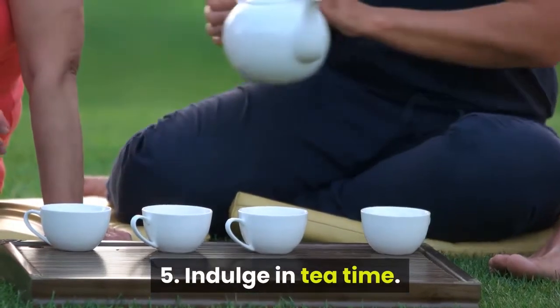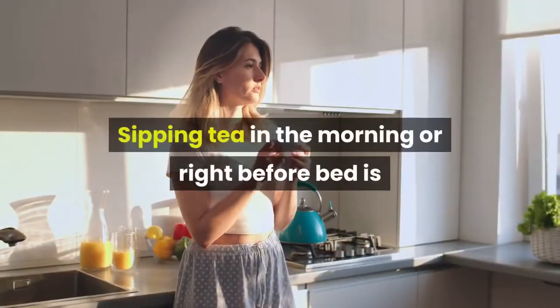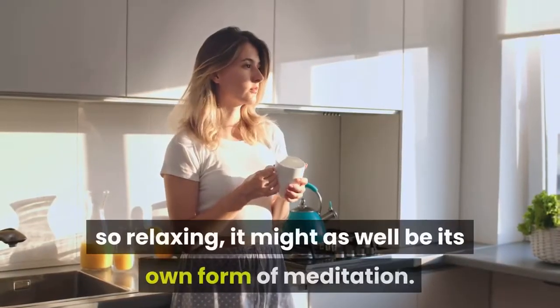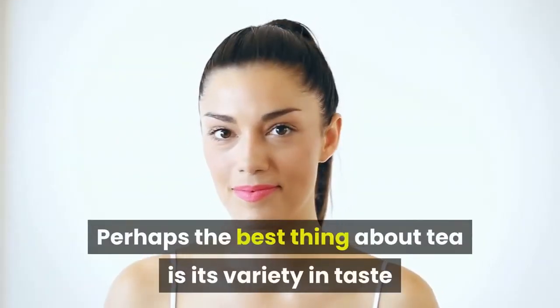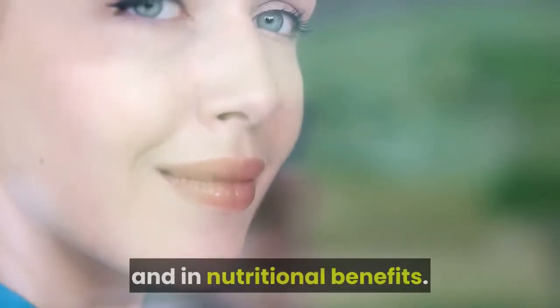5. Indulge in tea time. Sipping tea in the morning or right before bed is so relaxing it might as well be its own form of meditation. Perhaps the best thing about tea is its variety in taste and in nutritional benefits.